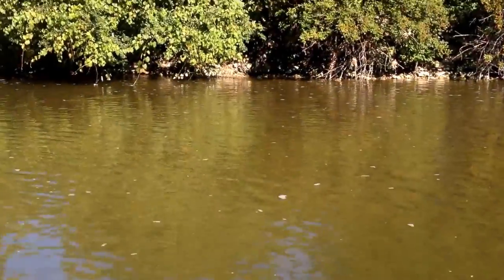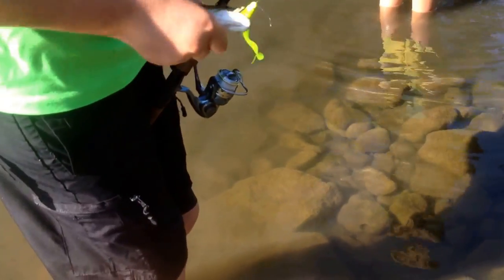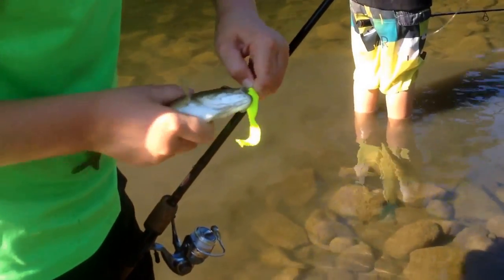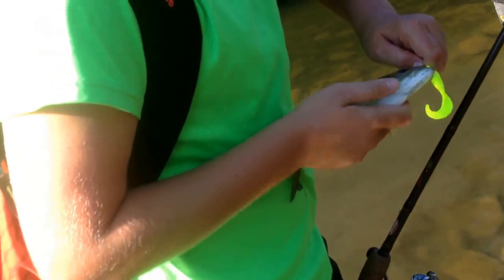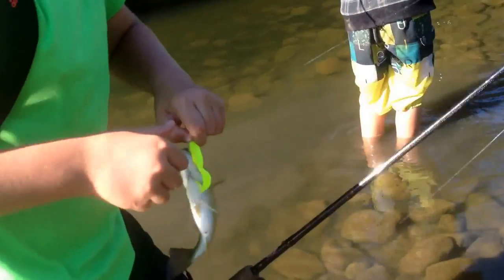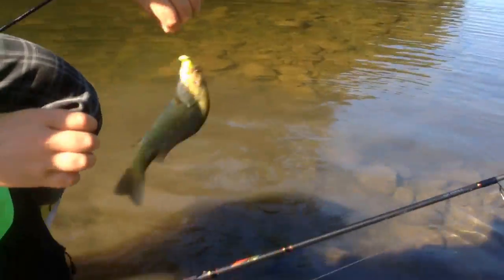Wilson just caught this nice little smallmouth right in this hole over here. We'll get the release in a second. He just snagged Wilson — look at that, he just cast it right in and snagged him. He snagged his skin.